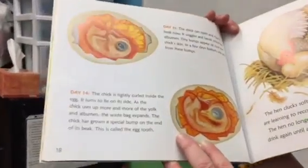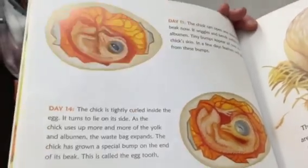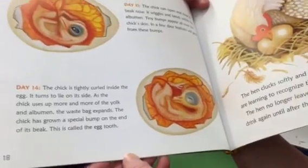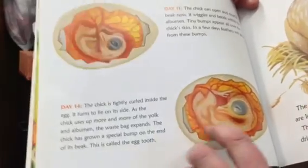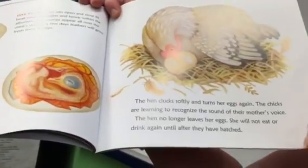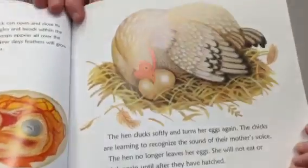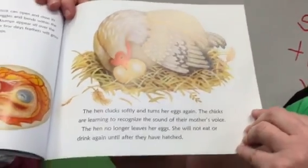Here we are at day fourteen. The chick is tightly curled inside the egg; it turns to lie on its side. As the chick uses up more and more of the yolk and albumin, the waste sac expands. The chick has grown a special bump on the end of its beak — this is called an egg tooth. See this special bump? The hen clucks softly and turns her eggs again; the chicks are learning to recognize the sound of their mother's voice. The hen no longer leaves her eggs and will not eat or drink again until they have hatched.